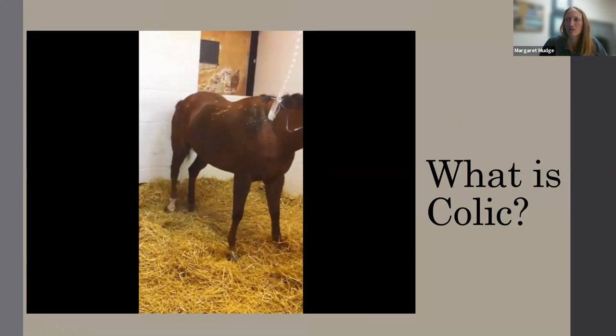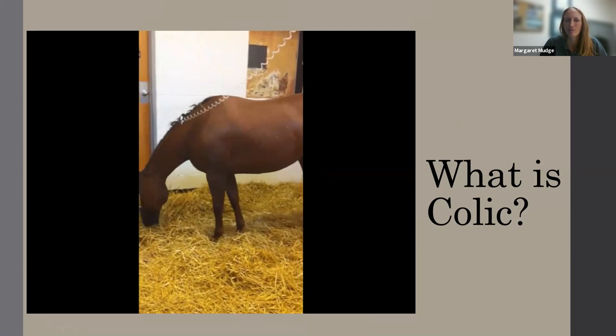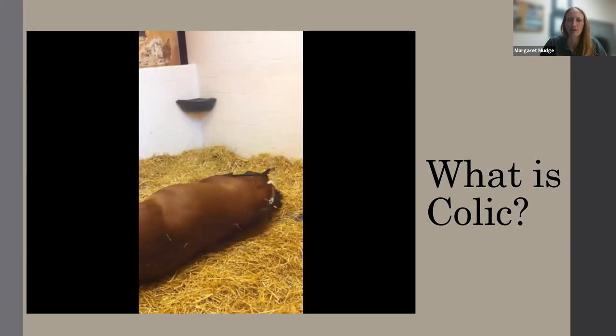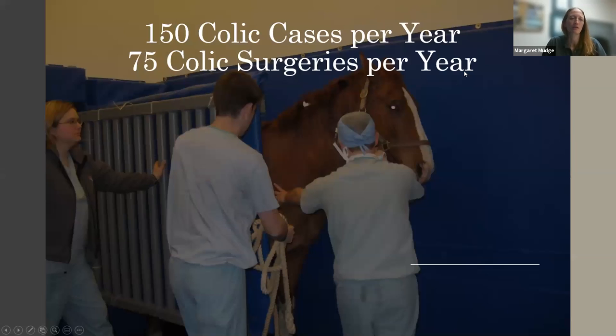I'll show a video of a horse in our ICU showing signs of abdominal pain — this is pretty typical. The horse was down, doing a bit of rolling, gets up, still not comfortable, circling and crouching, then going back down and rolling onto his back. We think they're trying to take some pressure off their belly. We often can treat this medically, but there are times we have to treat them surgically. As a rough estimate, we see approximately 150 colic cases per year in our equine center at Ohio State, with about 75 colic surgeries per year.